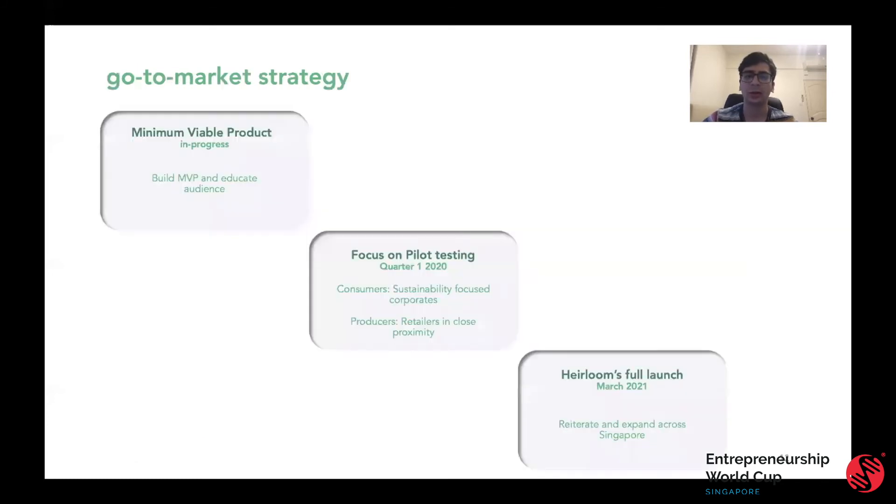How do we want to get there? Currently, we're building our MVP. At the same time, we're educating consumers through social media — we've already garnered over 230 followers and over 2,000 likes across 40 posts. We're moving towards our pilot, where our consumers will be sustainability-focused corporates and their employees, and our producers will be retailers in close proximity. This allows a good match between consumers and producers to ensure there is no mismatch of geographical location. Once we have a few successful pilots, we want to move into a full launch and expand across Singapore.